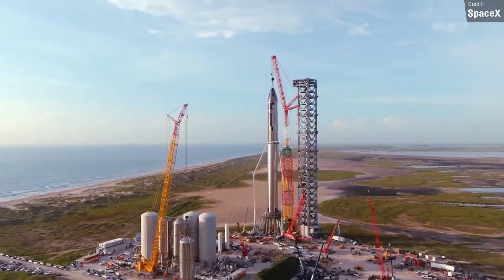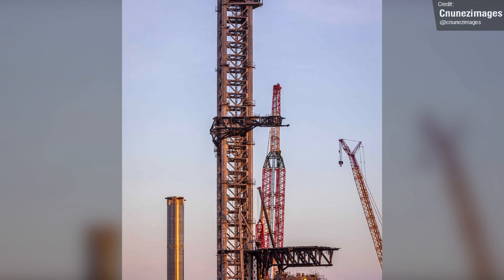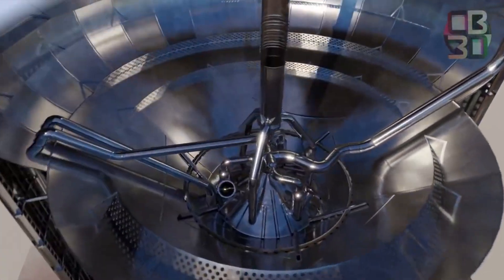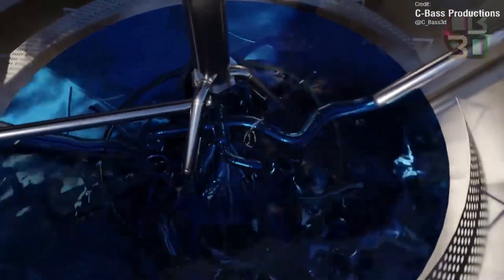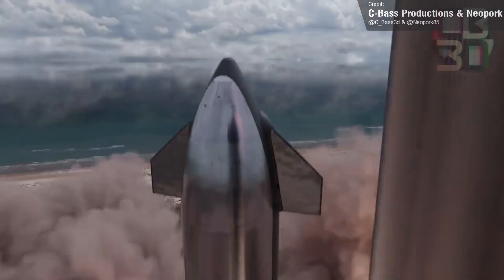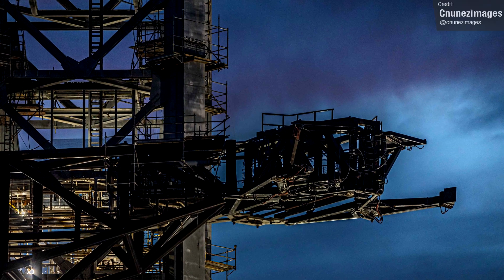The other arm attached to the tower is the QD, or Quick Disconnect arm. While it will provide some stability to the stacked rocket, its function is primarily to fill the Starship and Super Heavy with fuel, and it will need to be able to quickly pull away from the rocket upon liftoff — hence the name Quick Disconnect. SpaceX conducted some tests of the motors that operate the arm last week, with the tests looking to be successful.